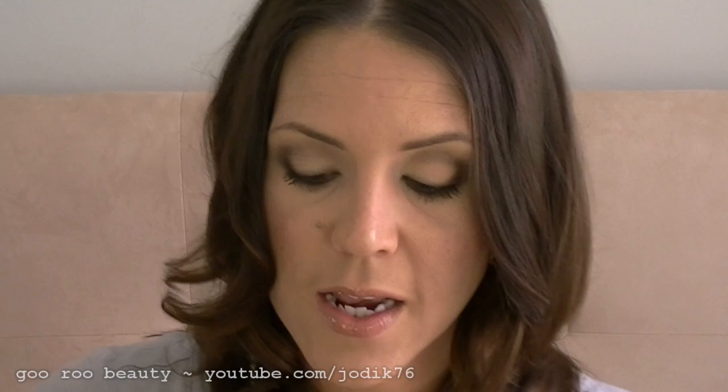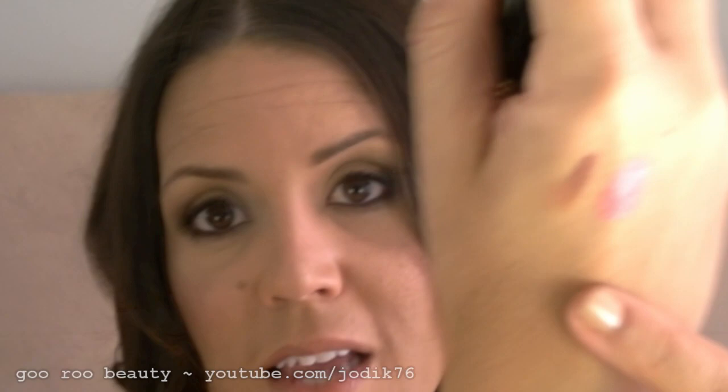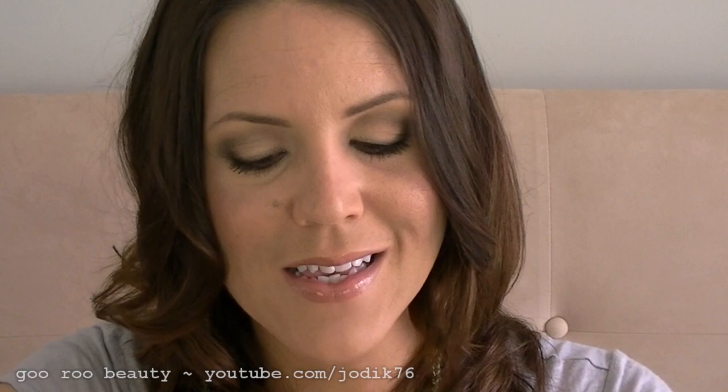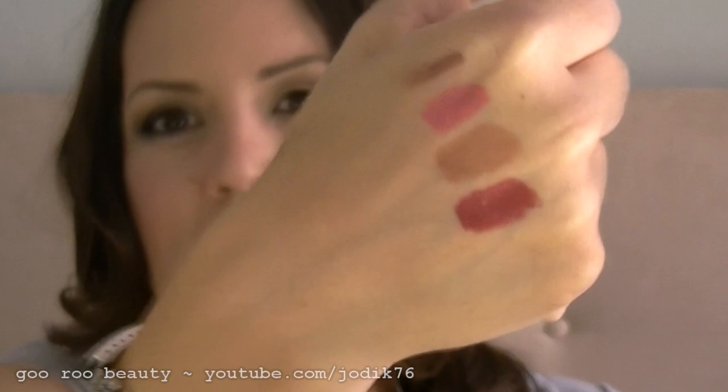The set comes with three lipsticks — I think they're full size, and it's definitely a variety of colors. The first is in the color Petal — a vibrant bright pink. The next is in Cinnamon — a frosty, peachy, bronzy neutral, which I like. And the third is in Cassis — C-A-S-S-I-S — a deeper, more plummy pinky-red color. Across those lip colors there is something for everyone and they would cover a lot of different looks.